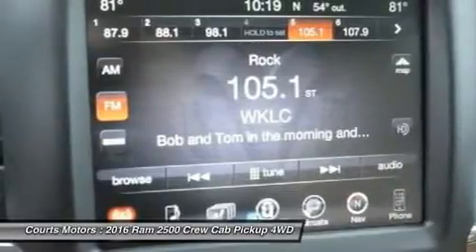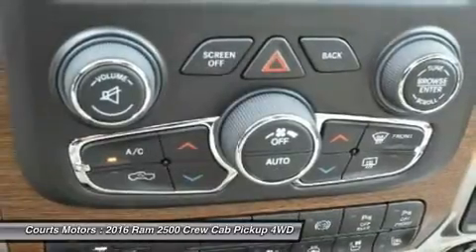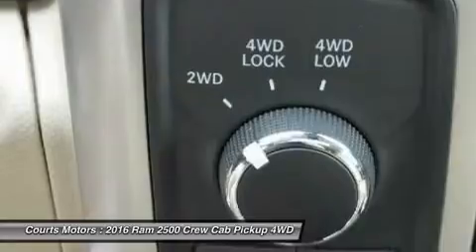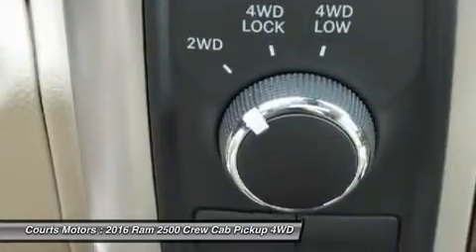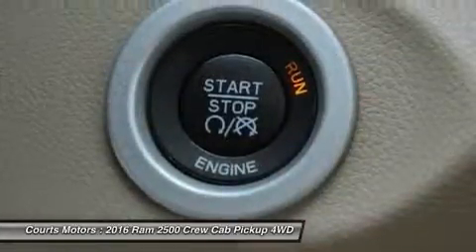Ram has an impressive list of optional features available based on the model you choose, such as a 6.4L Hemi V8 engine, a 6.7L V6 turbo diesel engine, the RAM Box cargo management system, a navigation system, auto-dimming rear-view mirror, upgraded sound systems, and premium cloth or leather seating.